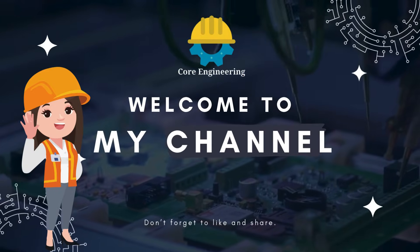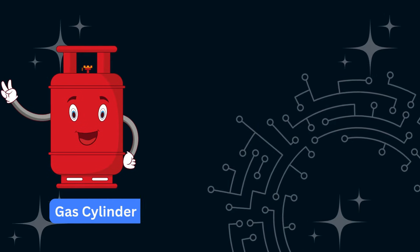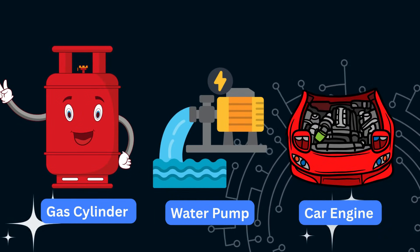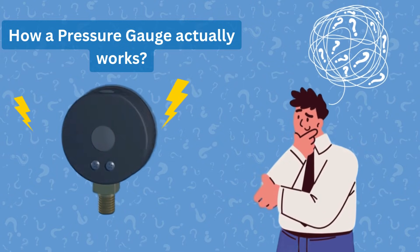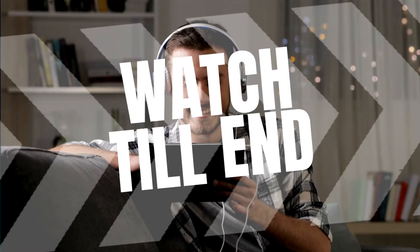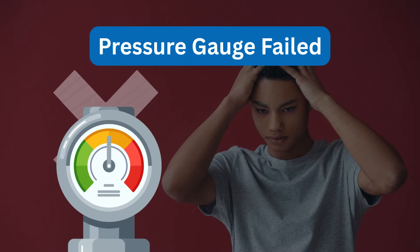Welcome to Core Engineering, your go-to channel for simplified engineering concepts. You've seen it on gas cylinders, water pumps, and even in your car's engine. But have you ever wondered how a pressure gauge actually works? What's happening inside that little dial that measures pressure so accurately? Stay till the end — we'll also reveal the top reasons why pressure gauges fail.